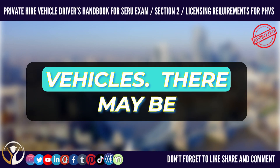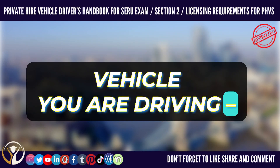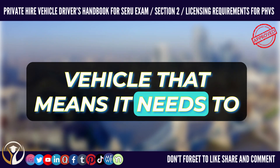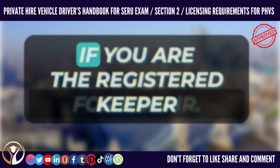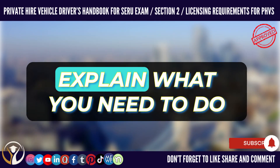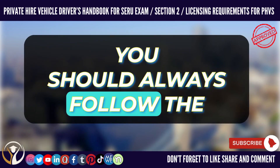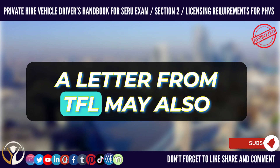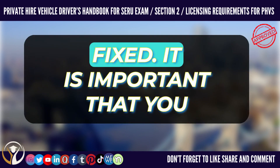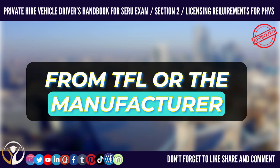Information about vehicles. There may be circumstances where TFL has important information about the vehicle you are driving. For example, the manufacturer may have told TFL about a fault with the vehicle that means it needs to be returned to the manufacturer for repair. If you are the registered keeper of the vehicle, TFL or the manufacturer may write to you to explain what you need to do to get your vehicle fixed. You should always follow the instructions in the letter. A letter from TFL may also explain that the vehicle cannot be used for private hire purposes until it has been fixed. It is important that you read any letters you receive from TFL or the manufacturer carefully.